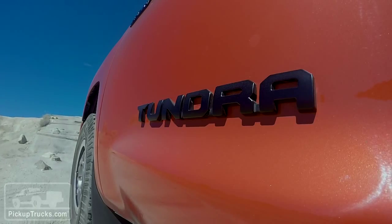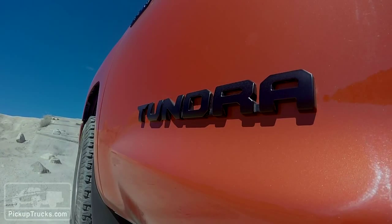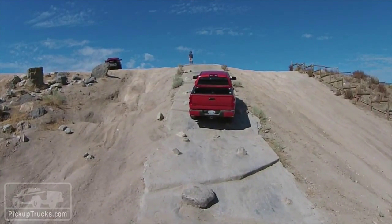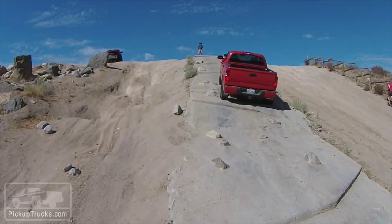But on most of our low-range trails, the Toyota seemed to feel lighter on its feet and more responsive to the small changes in driver inputs necessary when navigating rocks, loose terrain, or an uneven hard-packed hill climb.